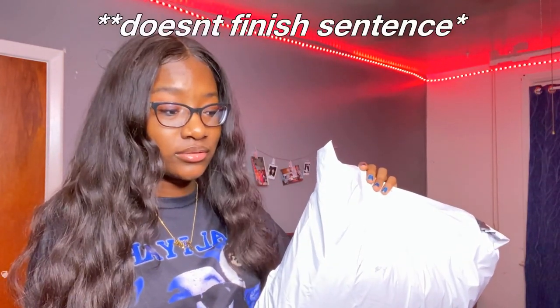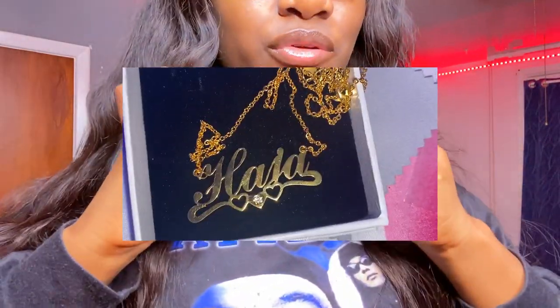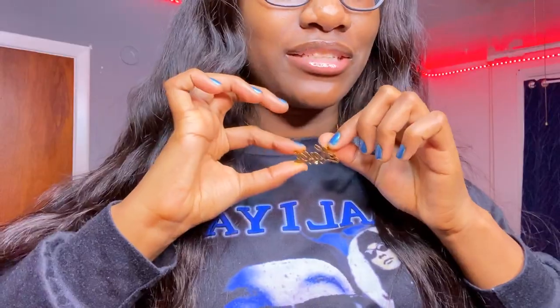We're going to react to the products together, but before I continue on, I just want to give a huge shout out to Sylviax — I can't pronounce anything — but thank you guys so much because they provided me with these. I have it on my neck right here. It's this necklace and it's so cute — this gold necklace that just says my name, Haja.